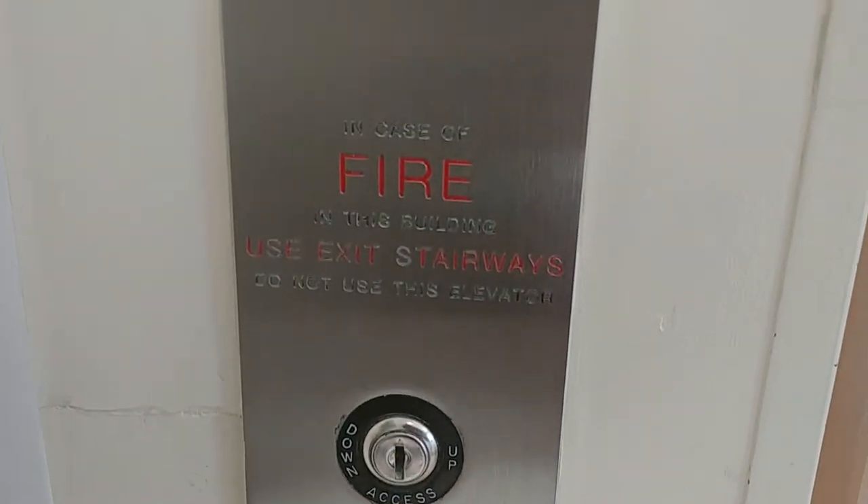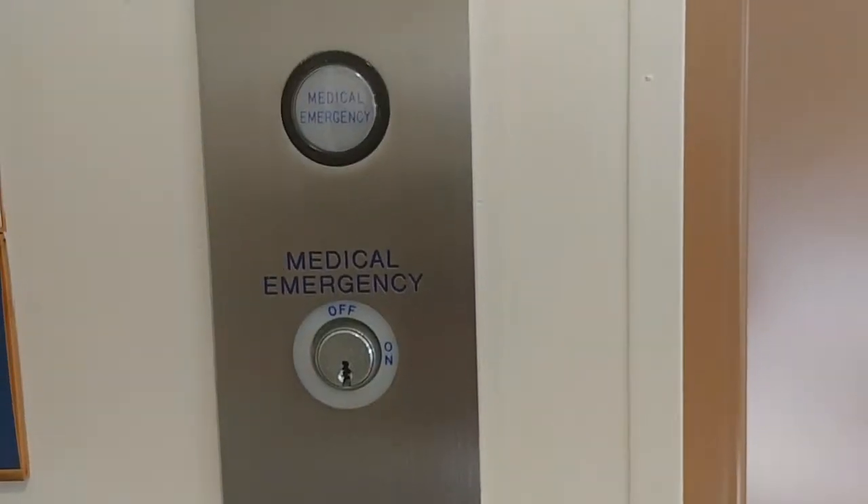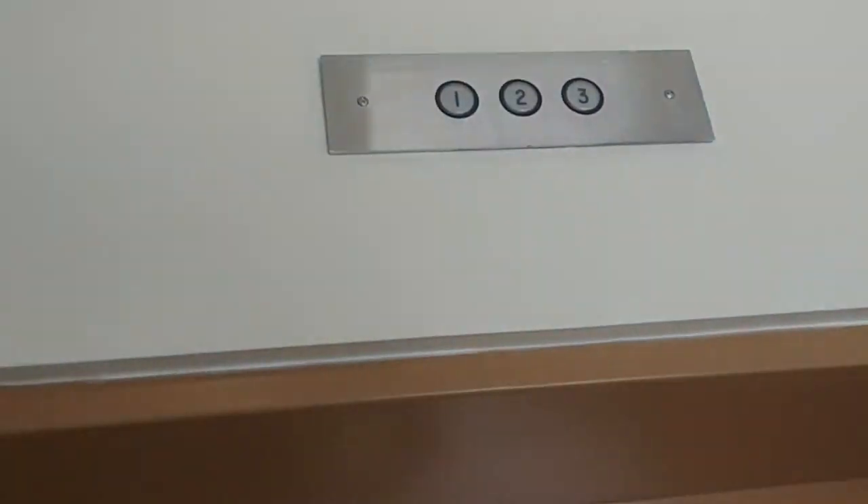Here's the elevator. You have your buttons, your hoist away switch. In case of fire, use the stairs, don't use the elevator. You have your medical emergency switch and your firefighter switch. You have your indicator on top. So let's take a ride.